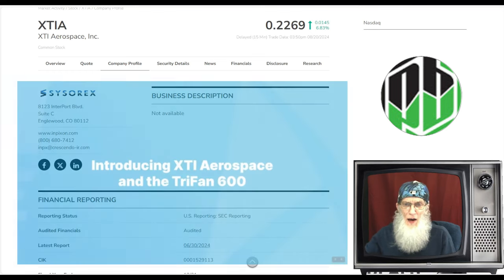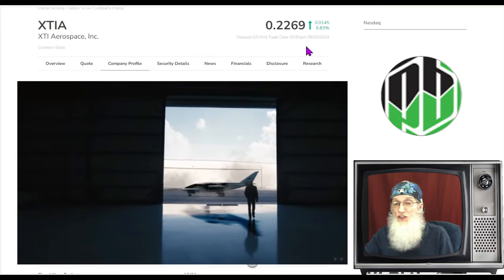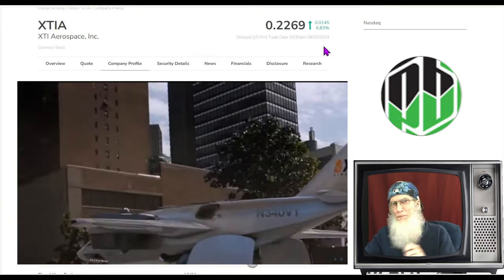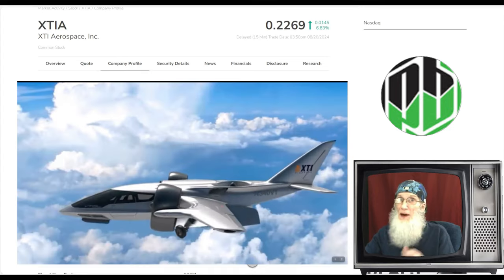XTIA finished the day a little over 22 and a half cents and she was up almost seven percent today. This is a hot penny stock on the major exchange — she's on the NASDAQ.